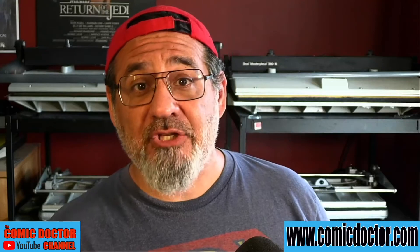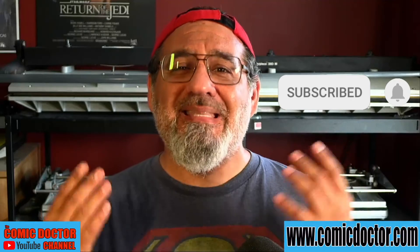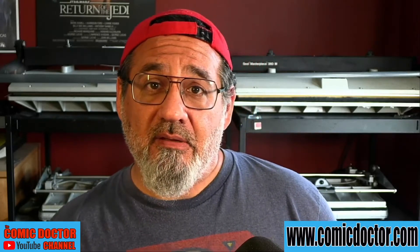And that, my friends, is pretty much it for this week. I have a lot of work to do, so I'm going to get to it. Do you have any questions about the pressing and grading process? If you do, feel free to ask away in the comment section below. And remember, by subscribing and leaving a comment, you are automatically entered into my 600 subscriber draw to win free pressing by me, the Comic Doctor, and grading by CGC. Thanks again, guys. Take care.